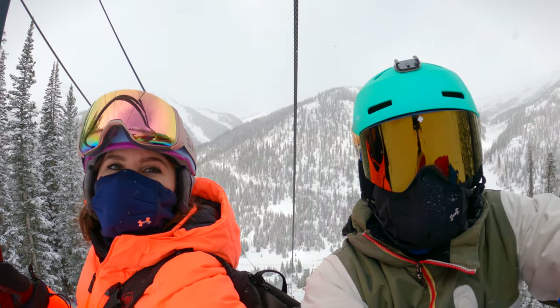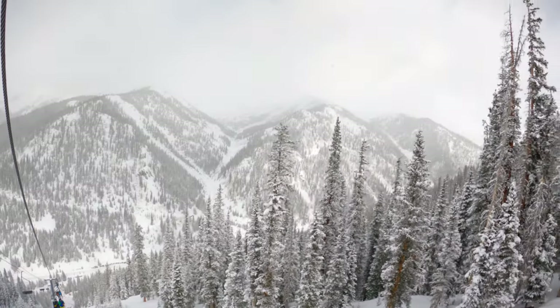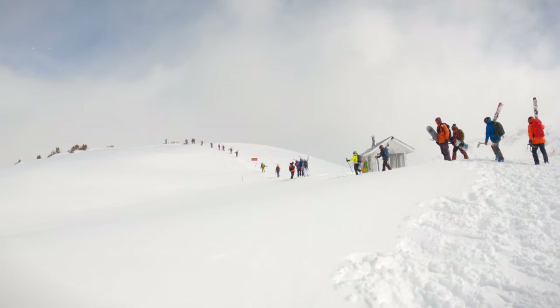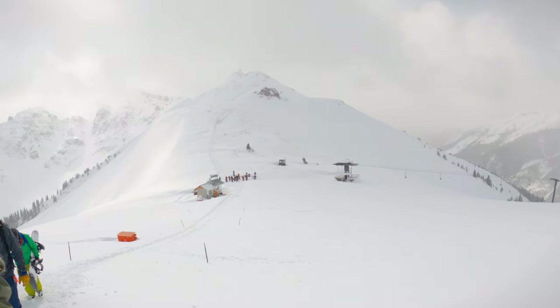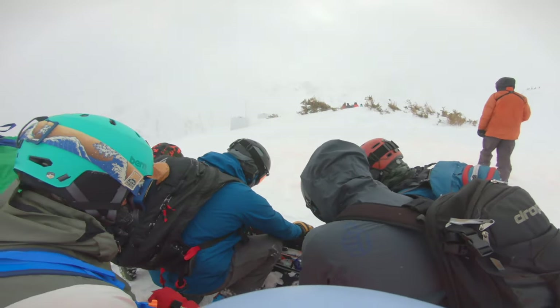Our guiding group were mostly snowboarders, which was awesome. There were six groups of eight, with each guide, and the helicopter took one group at a time. At the top of the chairlift was a short hike up the cirque to the heli landing zone for the first pickup. Secure the skis and snowboards into an organized pile and crouch down on one knee, huddled together.